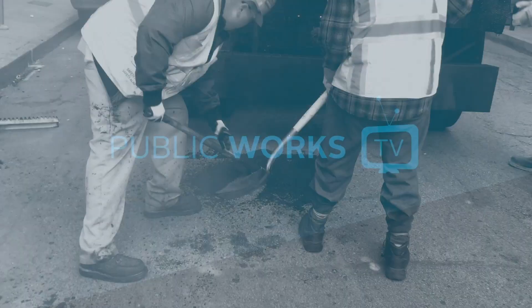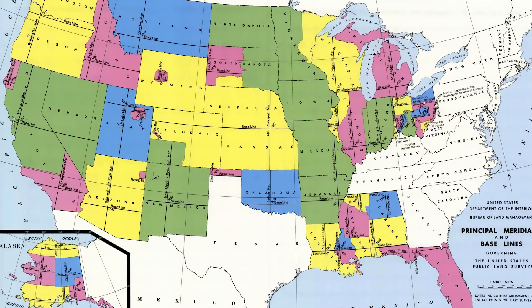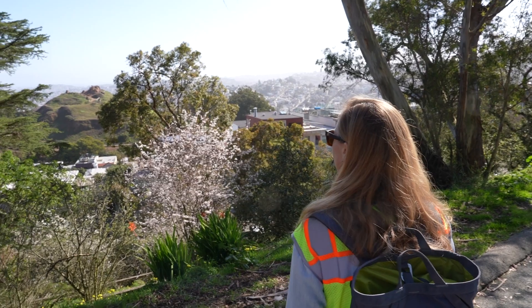I remember exactly — I was reading an ad on Craigslist that said, 'Do you love the outdoors and do you enjoy math?' and I said an enthusiastic yes to both. When I was in college I took forestry classes about the public land survey system and how the United States was laid out in sections and townships. So in urban San Francisco, I jumped on it.